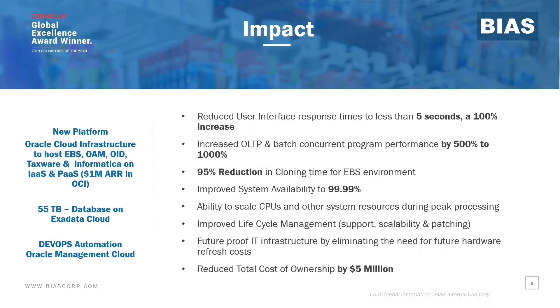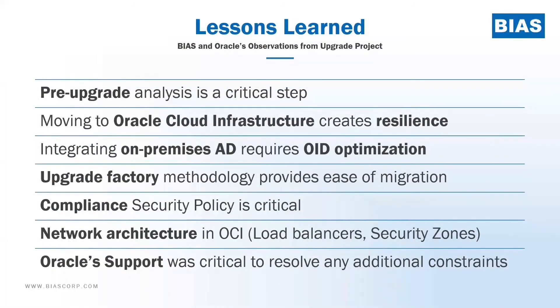Some of our key learnings in this process: we learned that pre-upgrade analysis is critical. It is important to understand where your gaps are, which you can achieve through the upgrade methodology framework, and identify those gaps so you can address and remediate them before you engage in the upgrade process. Oracle Cloud Infrastructure and hosting the environment into cloud infrastructure was really providing us resilience and efficiencies. While the customer was not adopting IDCS, which is a native cloud solution, having all the environments managed and maintained in cloud infrastructure was a great plus for this success.